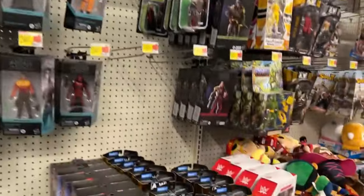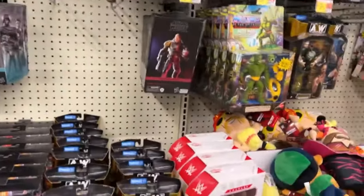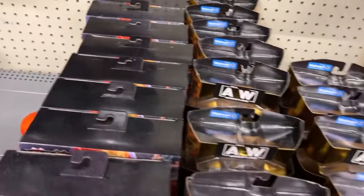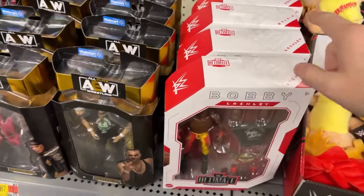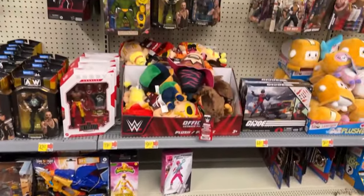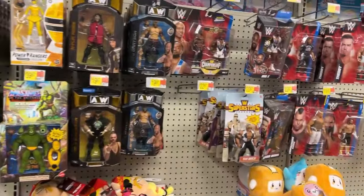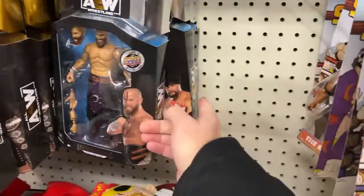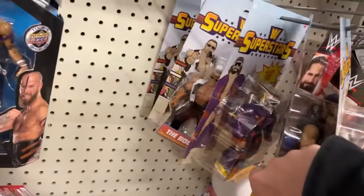None of the new ones are up there. I need to find the new wave of Superstars with Hogan, Andre, and Doink — I have yet to see those. There's Lashley, Belair, and Orton, so they don't have our Olympic Hero. Older ones there — the Rock, Macho Man. Always cool to see the Macho Man.